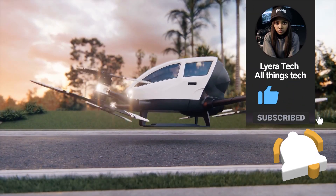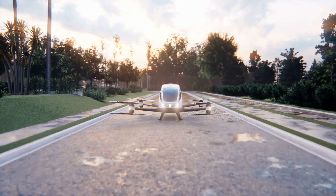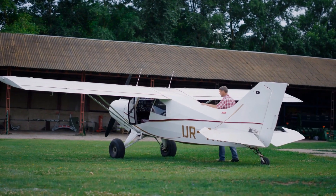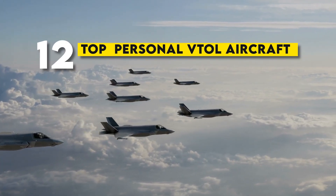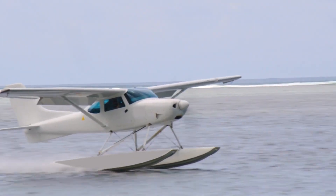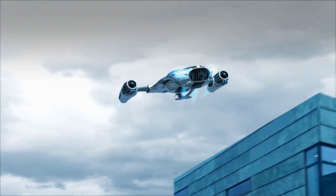Personal VTOL — vertical takeoff and landing — aircraft are revolutionizing how we travel. These ultralight flying vehicles are compact, efficient, and perfect for personal use, bringing aviation within reach for more people than ever before. In this video, we're counting down the top 12 personal VTOL aircraft that are taking the world by storm. Whether you're an aviation enthusiast or just curious about the future of travel, stick around to discover these amazing ultralight flying machines.